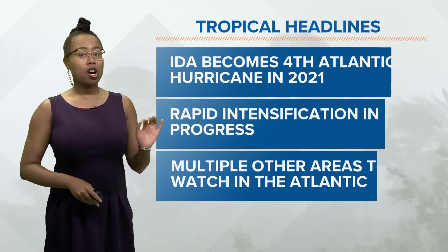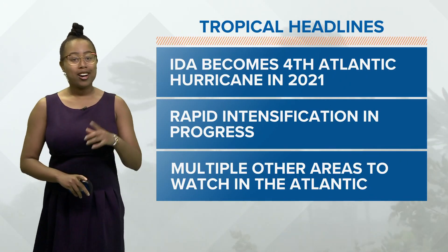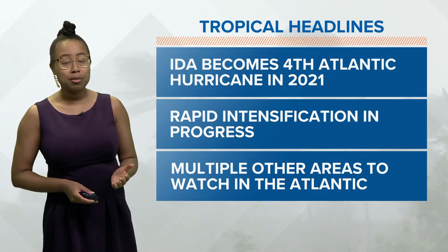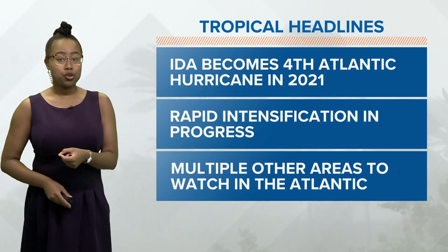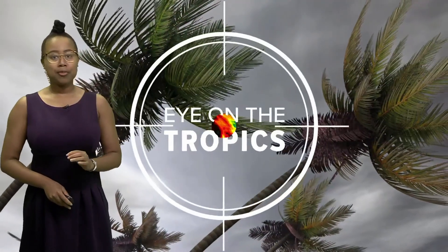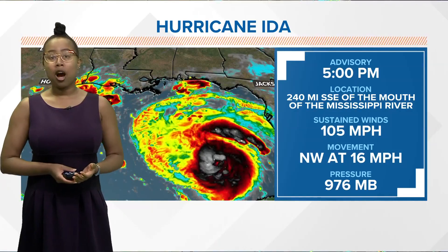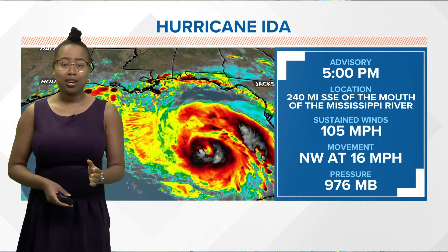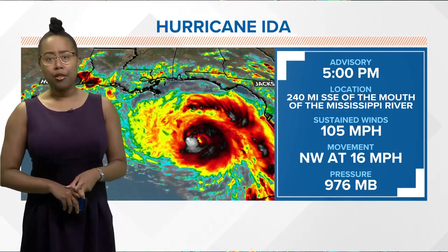When you take a look at the big map, talking about your tropical headlines: Ida became the fourth Atlantic hurricane in 2021 Friday afternoon. And right now, Ida is going through rapid intensification. We're going to be probably seeing the strongest storm we've seen yet in the Atlantic with Ida over the next 24 or so hours before making landfall. Multiple other areas to keep an eye on in the Atlantic. The 5 p.m. advisory on Hurricane Ida shows winds at 105 miles an hour, so close to becoming a category three hurricane. But it's not just the winds we're going to be worried about — it's the heavy rain, the severe weather threat, and also the storm surge threat in parts of southern Louisiana.